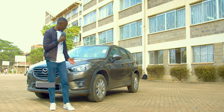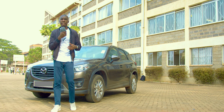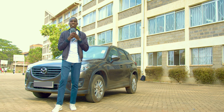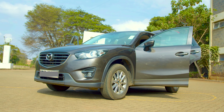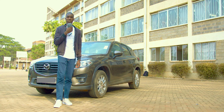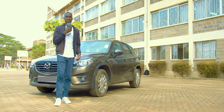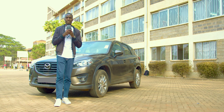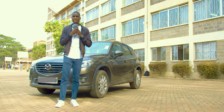Hello guys. With me here is a 2015 Mazda CX-5, a very popular crossover SUV in the Kenyan market currently. It's rivaling the likes of the Subaru Forester, the Honda CR-V, and the Nissan Rogue, among others. The reason for choosing this car is that lately we've seen so many of them on Kenyan streets, because people love it for several reasons which I'm about to discuss.